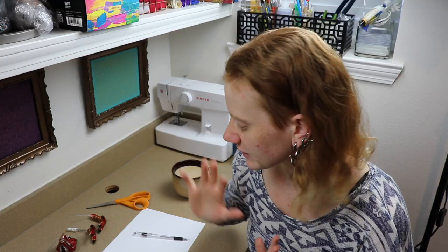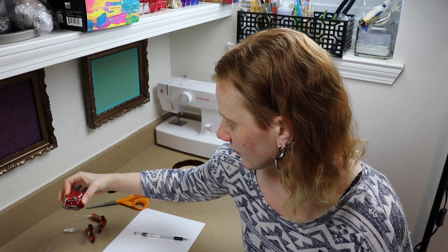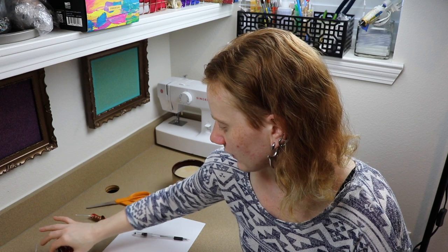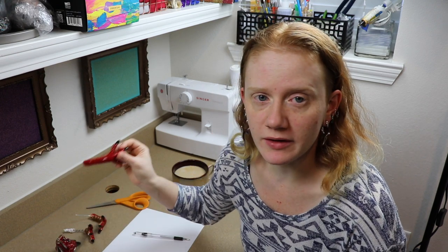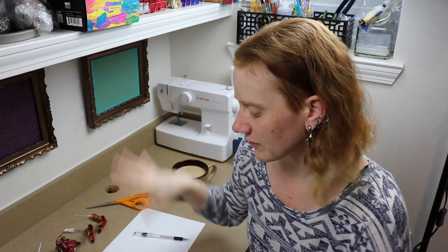Good morning! Right now I'm trying to get a pattern drawn out for our dragon pieces. Yesterday's video should have been making these dragon feet, so I already have all the clay pieces done for this dragon, but I've done literally nothing on the pattern, so I'm going to work on that so we can actually turn it into a doll.